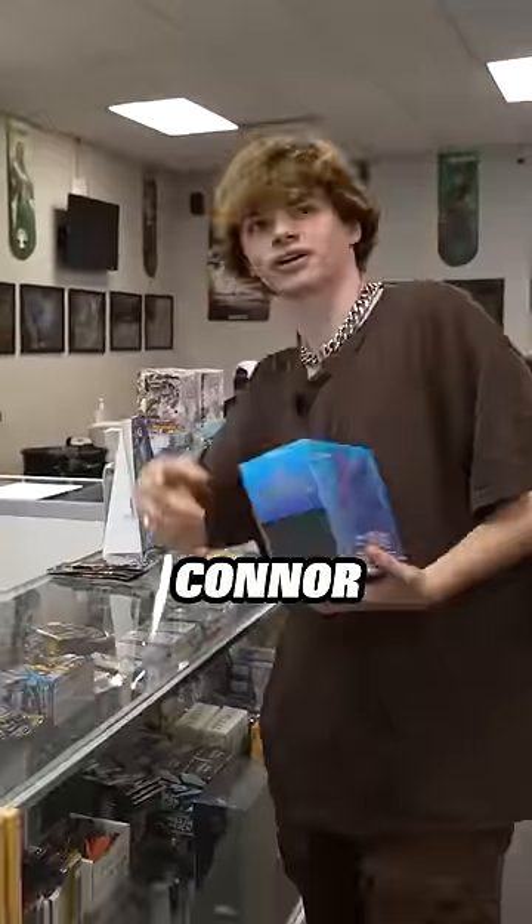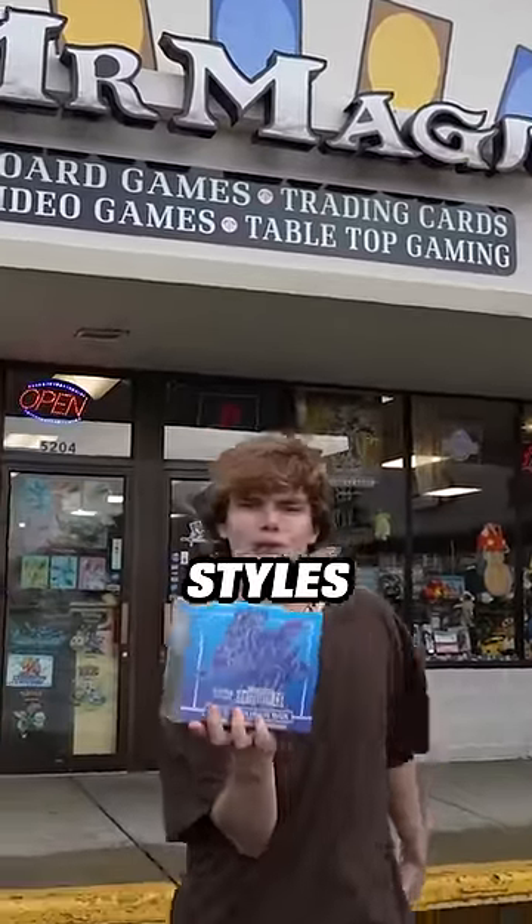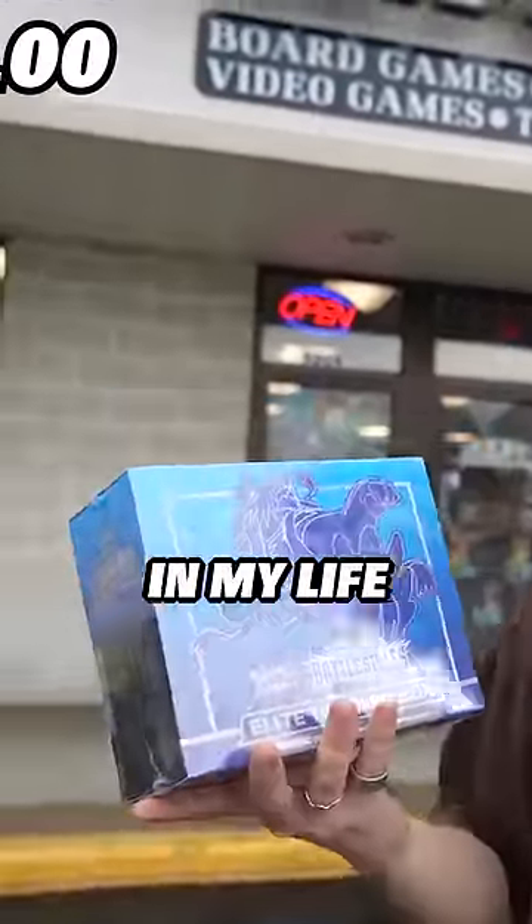Let's do it! Would you be willing? Absolutely, let's do it! Thank you — what was your name? Chris. Chris, Connor as the dad — we just upgraded to this Battle Styles box! That is so cool, I've never held one of these in my life.